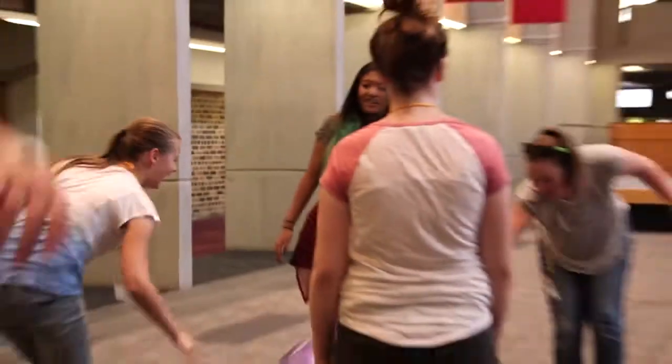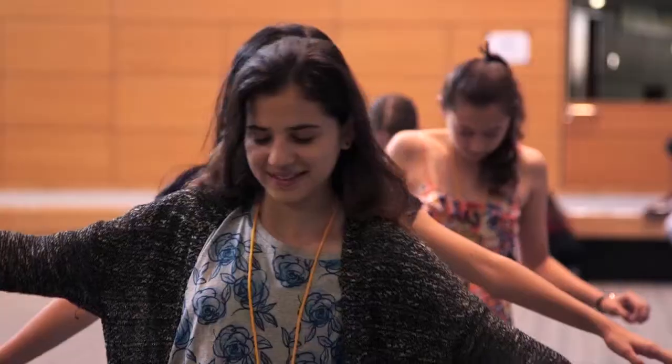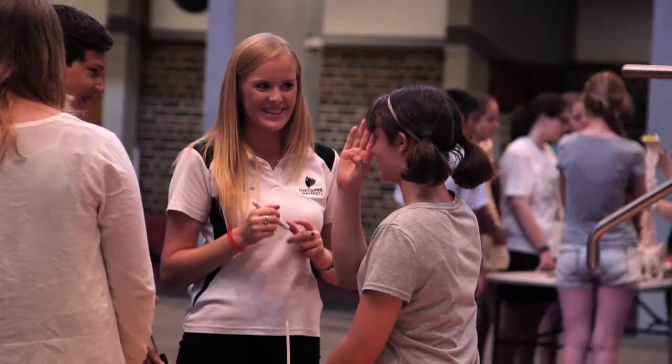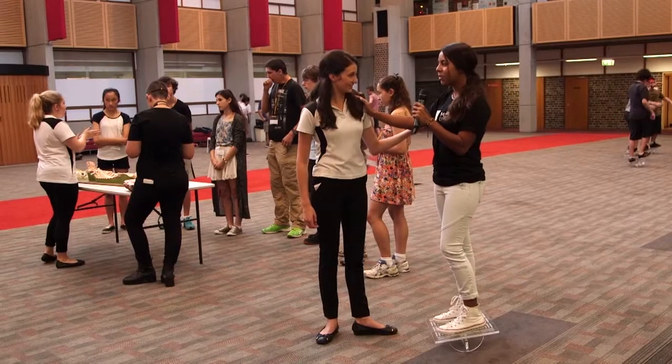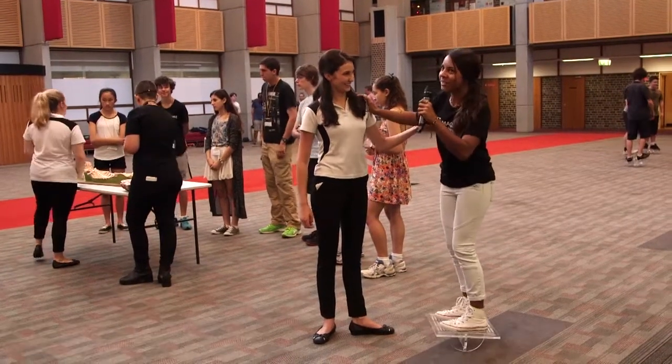In the chiropractic lesson we experienced chiropractic action and found out what chiropractic science is all about. We learned from current students how chiropractors go about diagnosing, treating and preventing disorders of the musculoskeletal system.